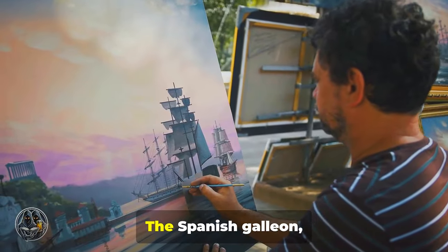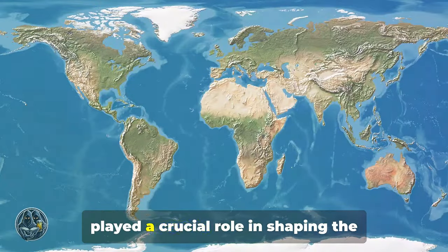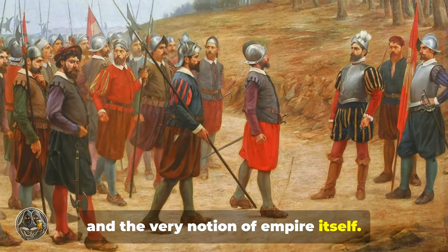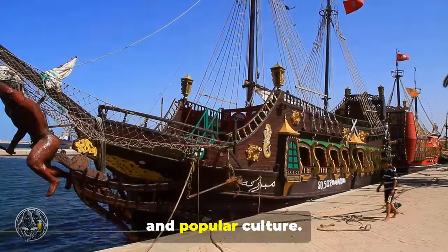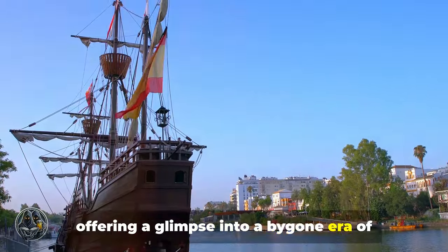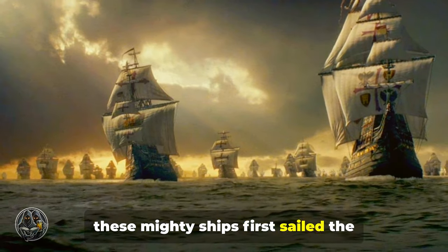The enduring legacy: the Spanish Galleon, though eventually superseded by advances in shipbuilding, left an indelible mark on maritime history. These powerful vessels, symbols of Spain's golden age, played a crucial role in shaping the global landscape. Their influence can be seen in the development of naval warfare, the expansion of global trade, and the very notion of empire itself. Today, the Spanish Galleon continues to capture the imagination, its image evoked in literature, film, and popular culture. Modern-day replicas, painstakingly constructed using traditional techniques, serve as floating museums, offering a glimpse into a bygone era of maritime exploration and adventure. The Galleon's story — a tale of ambition, innovation, and the enduring allure of the sea — continues to resonate centuries after these mighty ships first sailed the world's oceans.